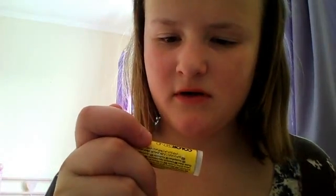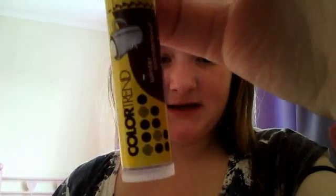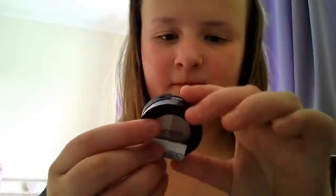Next I have a lip balm — it's the Winter Wonderland hot chocolate version. It's from Avon in the Makeup Color Trend range. It has a lush smell, it's shiny on your lips, and it tastes great too.